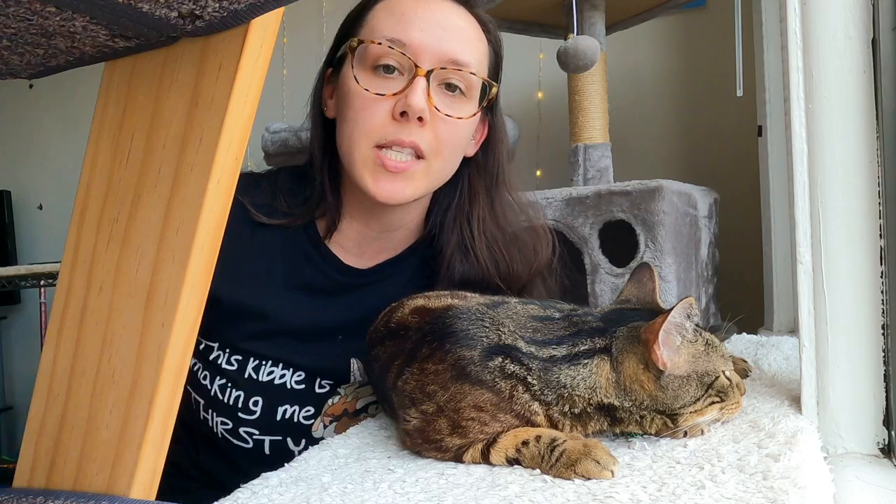Green tripe is the lining of ruminant animals' stomachs. It contains probiotics, digestive enzymes, protein, fat, a great calcium and phosphorus ratio, and it's very high in moisture. You can add a little bit of that to your cat's kibble to liven it up. Add no more than 10 percent of your cat's total daily intake, because the green tripe hydration boost alone isn't complete and balanced — you don't want to offset the balance of nutrients.